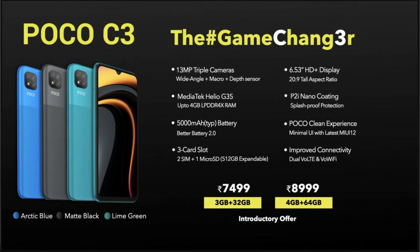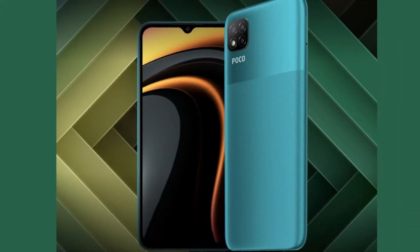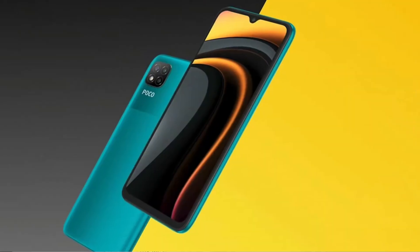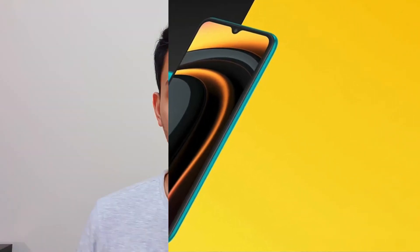The phone comes in two RAM and storage variants. The $100 base model offers 3GB of RAM with 32GB of internal storage, while the $120 top variant offers 4GB of RAM with 64GB of storage. Storage is expandable via a microSD card slot up to 512GB. It also supports dual SIM.